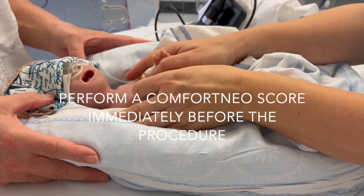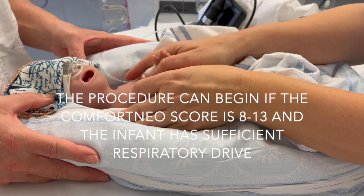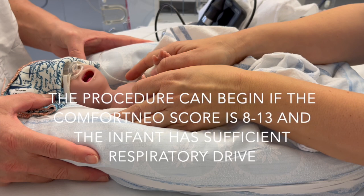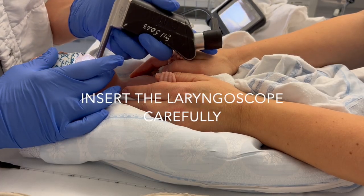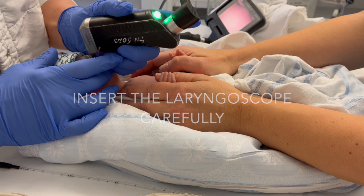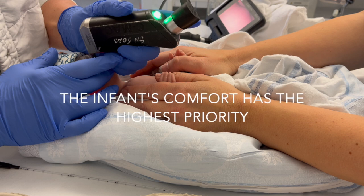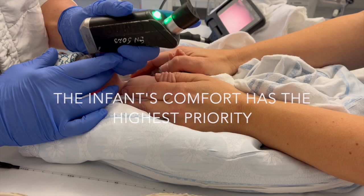Nurse 1 performs a quick Comfort Neo score immediately before the procedure. The procedure can begin if the Comfort Neo score is between 8 and 13 and the infant has a sufficient respiratory drive. The neonatologist introduces the video laryngoscope into the infant's mouth and visualizes the trachea. The laryngoscopy can be uncomfortable for the infant, so it is essential to handle the laryngoscope gently, keeping in mind that the highest priorities are the infant's comfort and the possibility of completing the LISA procedure with little or no discomfort.